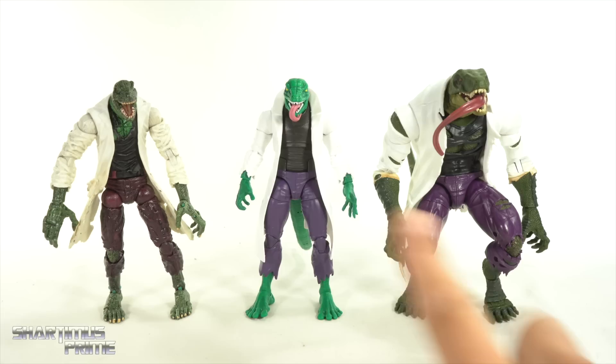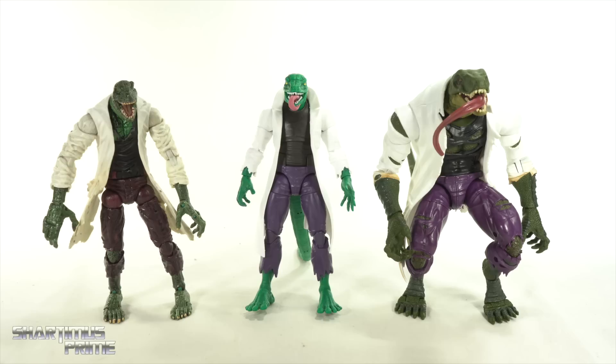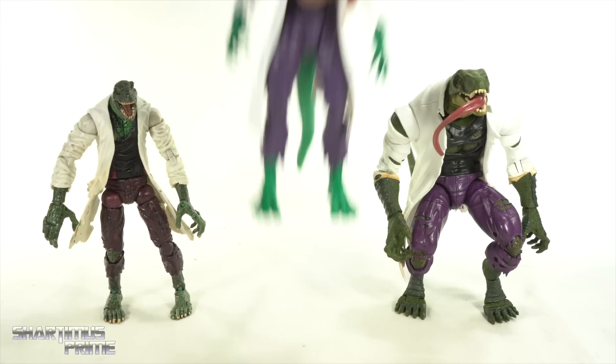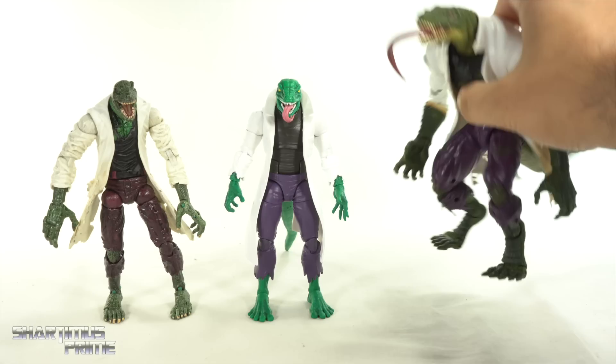Anyway, I forgot to show off this figure next to this one right here, which really upset me because I don't like this figure that much. I kept it this whole time so I could compare it to the next lizard figure that I got, and I forgot to include it in the review. There's a lot of stuff going on right now, so that's how mistakes like that happen — it's not out of laziness, it's out of busyness.